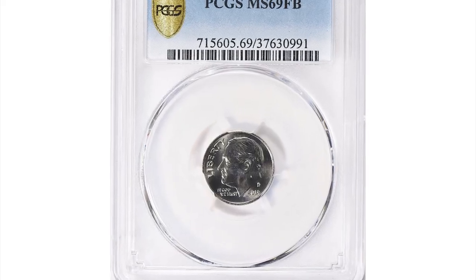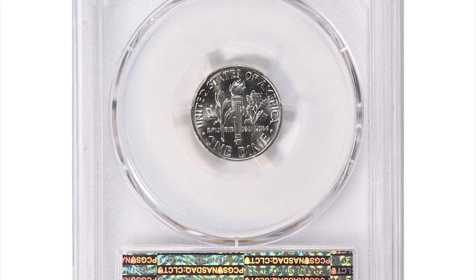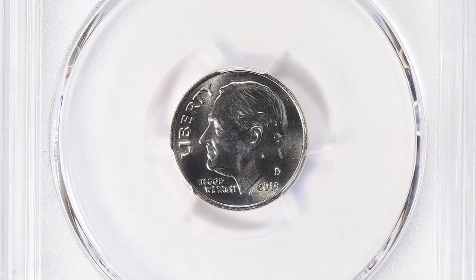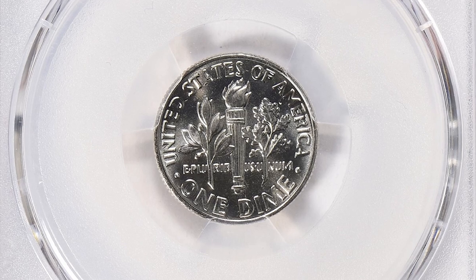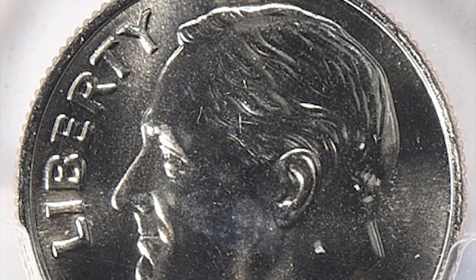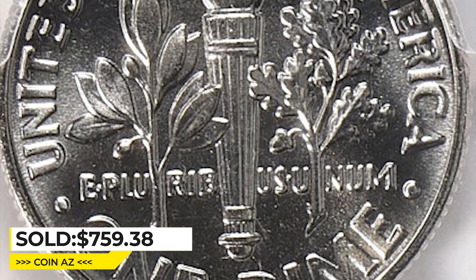The 2019-D Roosevelt dime full bands is not considered rare, but it may be harder to find in high grades or uncirculated condition. The value of the coin depends on its condition, rarity, and demand from collectors. This gem is in mint state 69, meaning only one point prevents it from absolute numismatic perfection. It ended up selling for $759.38 with buyer's fee at Great Collections auction.